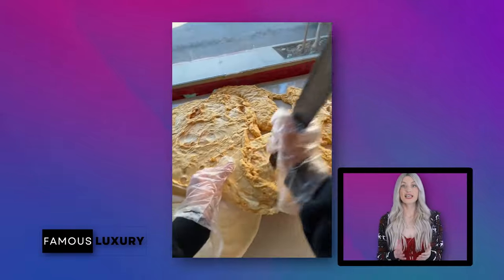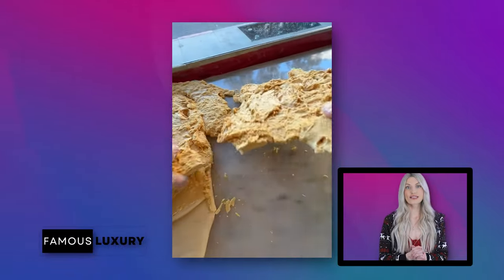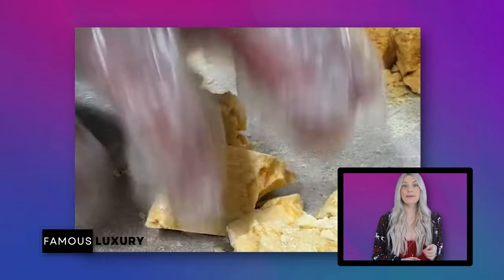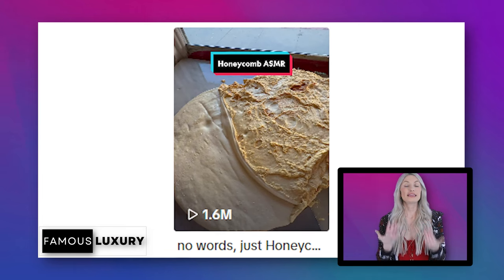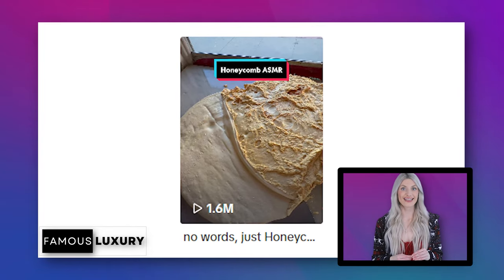One particular video sparked a discussion about what honeycomb really is — TikTok users solved the mystery by revealing it's actually a type of sponge toffee, known as honeycomb in the UK and hokey pokey in New Zealand. The sped-up video of honeycomb making has over 12 million views and a million likes.